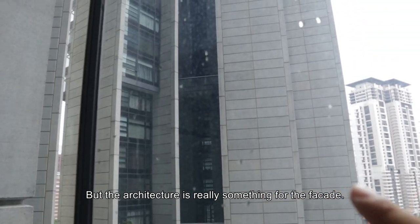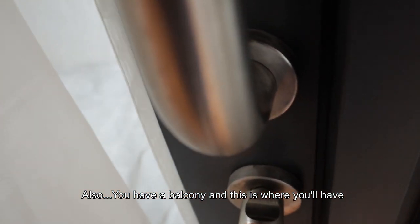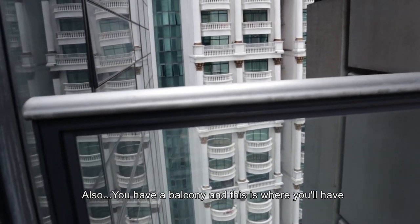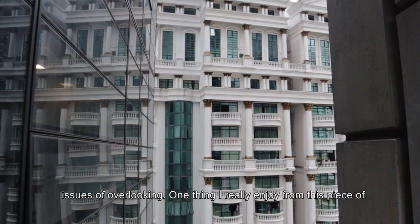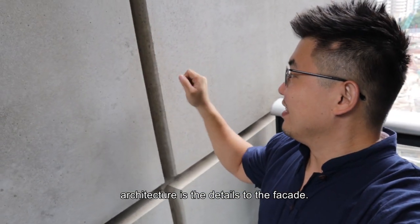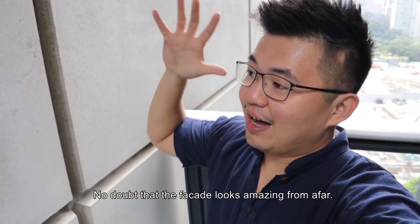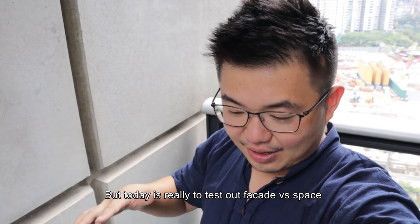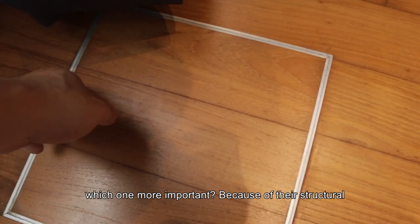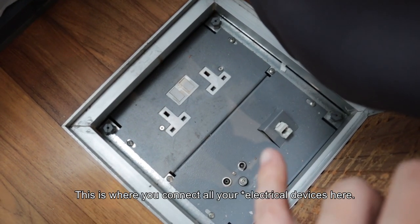The architecture is really something — the facade is incredible. From the master bedroom balcony, there are some overlooking issues. One thing I really enjoy about this piece of architecture is the attention to facade details — it looks amazing from afar. Today is really to test facade versus the livable space — which one is more important? Because of the structural design, M&E was planned to have power plugs on the floor, which is where you place your furniture.